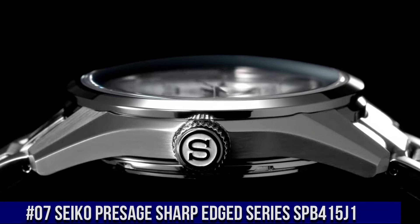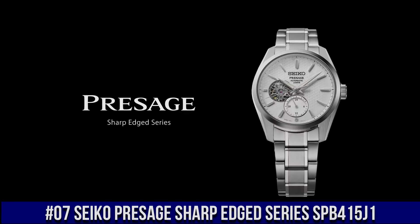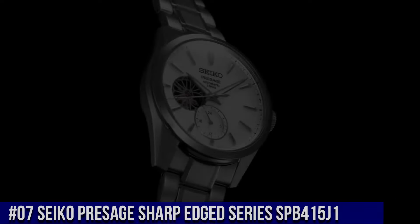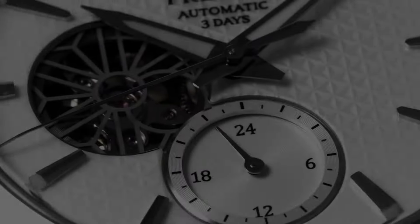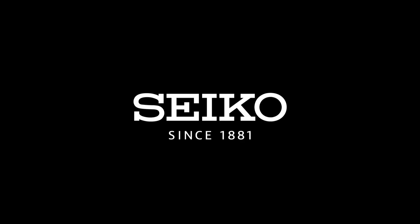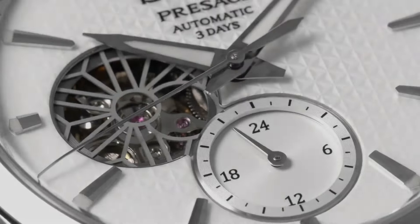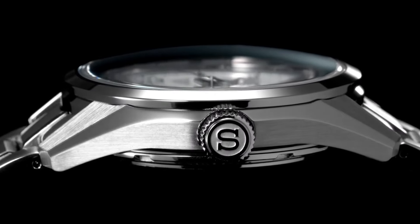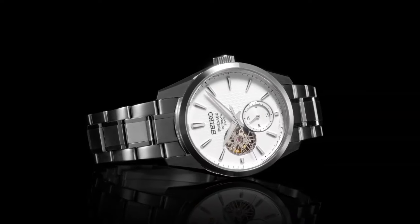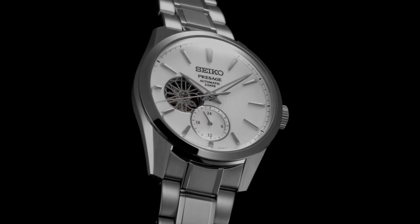Number 7: Seiko Presage Sharp-Edged Series SPB415J1. Nowadays the price of this watch is $1,200 USD, but this price will vary with time. Power reserve: approximately 72 hours. 24 jewels. Functions: 24-hour hand. Case thickness: 13.5 millimeters. Diameter: 40.2 millimeters. Lug-to-lug: 47.4 millimeters. Crystal: dual-curved sapphire crystal. Crystal coating: anti-reflective coating on inner surface. Lumabrite on hands and indexes. Three-fold clasp with push-button release. Distance between lugs: 20 millimeters. Water resistance: 10 bar. Magnetic resistance: 4,800 A/m. Weight: 158 grams. Features: see-through and screw case back. Wow, what a great piece — worth every penny.